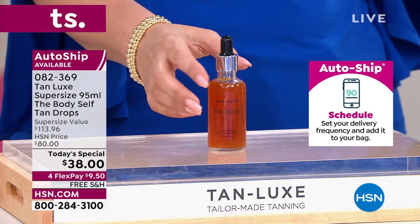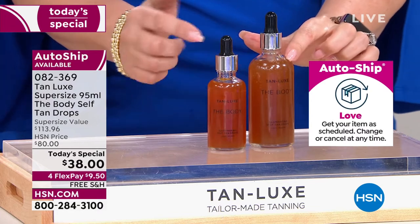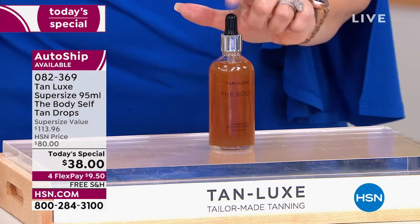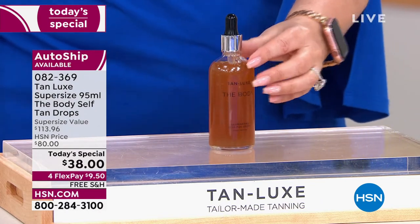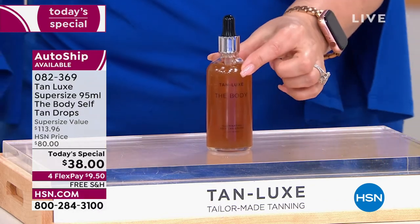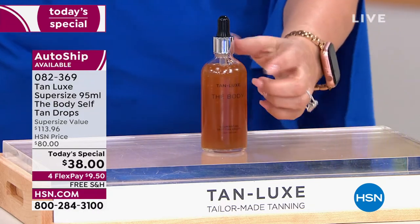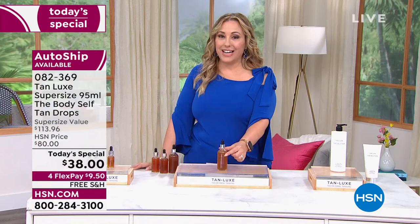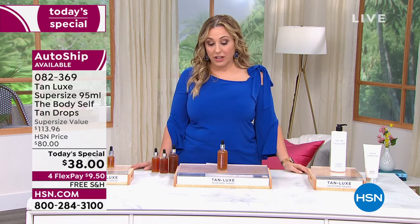We know there are a lot of different sunless tanners on the market, but why did we choose Tan Lux? Because you love it. We're almost at 13,000 of these gone. This is what's in Sephora, Ulta, Neiman Marcus — all the high-end stores — for $60 and 1.69 ounces. Here at HSN you can get the super size for $38, or the regular size for $60. It's a $113.96 value that you're getting for $9.50 on FlexPay.